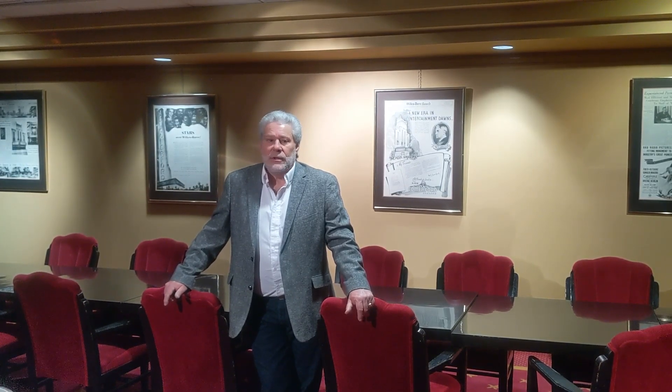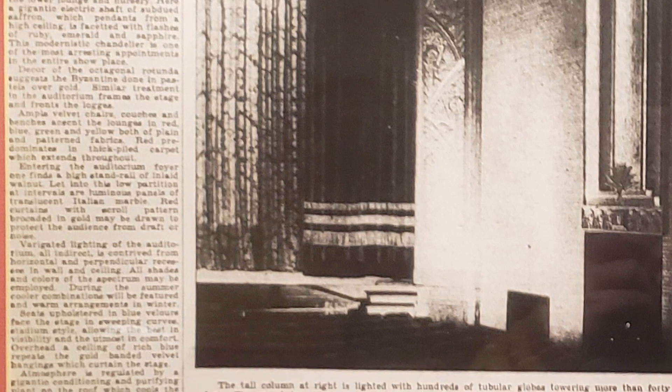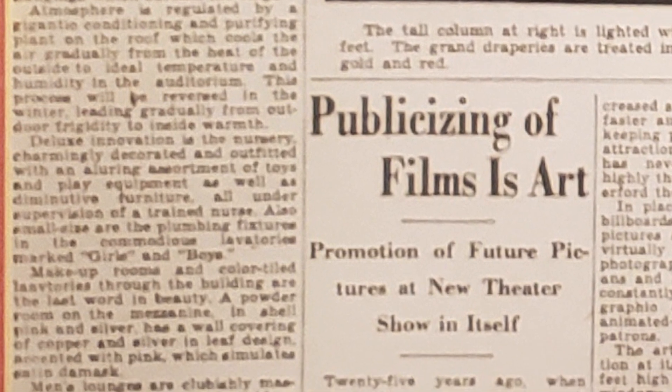This space was originally used in 1938 as a children's nursery. It was staffed by a matron and had children's furniture and various toys for the children to play with. Parents could drop off their children on their way into the movie and pick them up after.